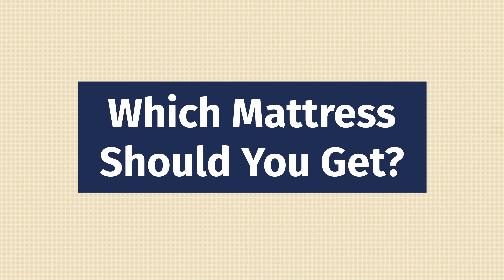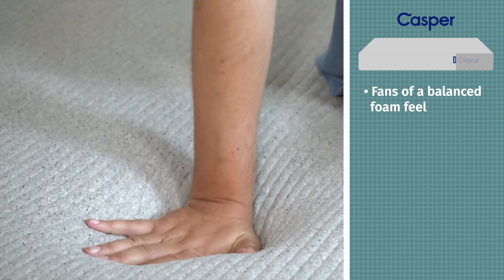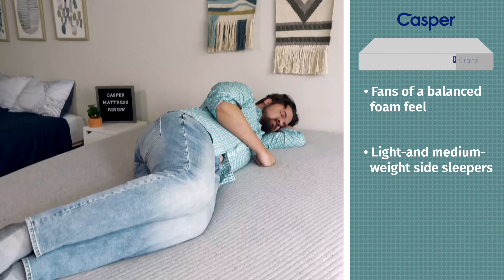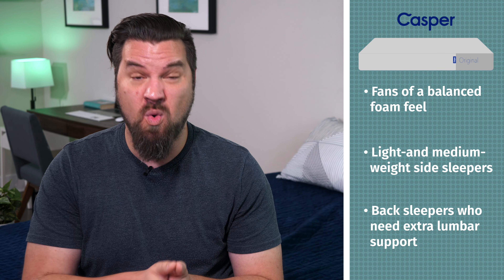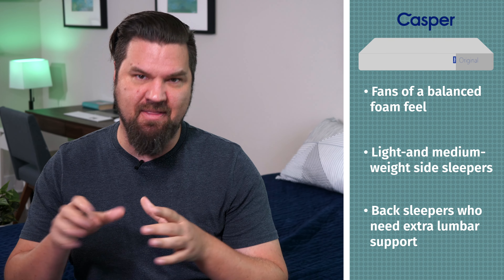Now, which mattress should you get? In terms of who should get the Casper — it's a better option if you like a balanced foam feel, with a soft foam feel on top but also good responsiveness. I think it's also a better option for light and medium weight side sleepers, as you'll feel better pressure relief on this mattress. It's also a better option for back sleepers who need extra lumbar support — with that zoning, you'll feel better lumbar support, so it might be better for back pain.